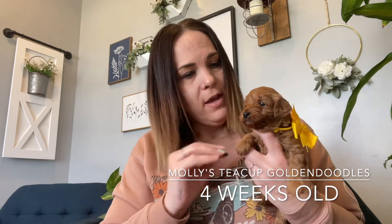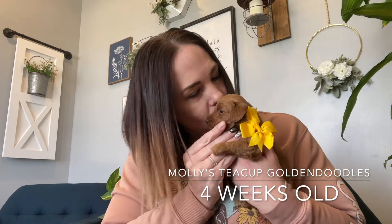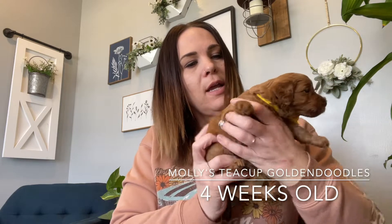This is yellow collar girl. She will have a wavy coat and she is just a sweet beautiful girl. She has a red coat. She is just gorgeous.